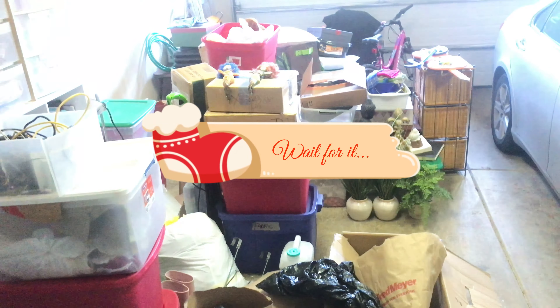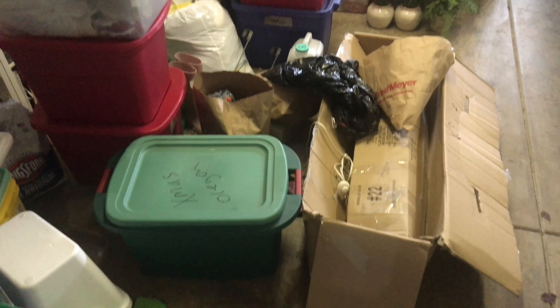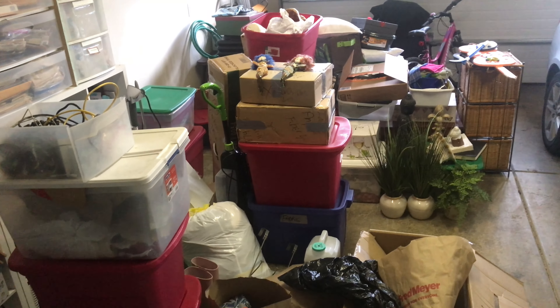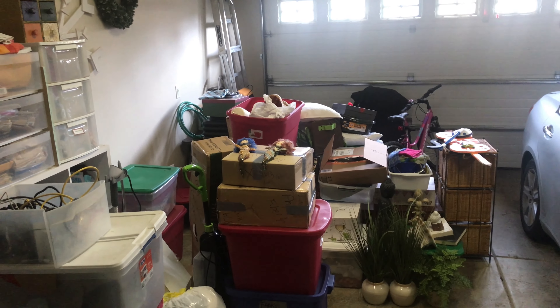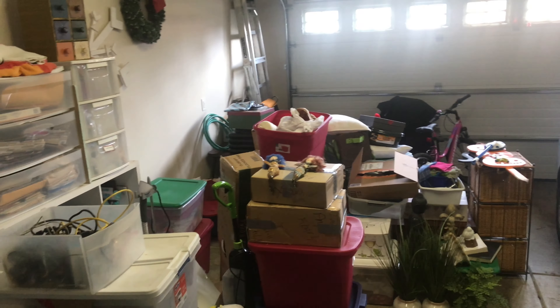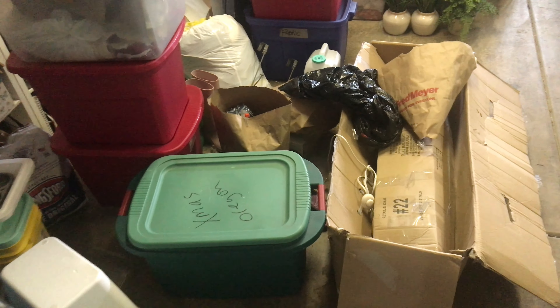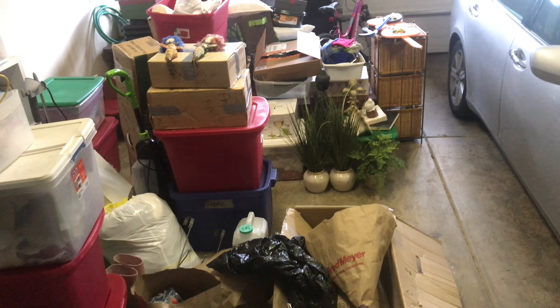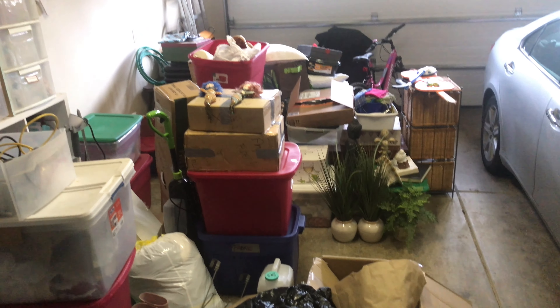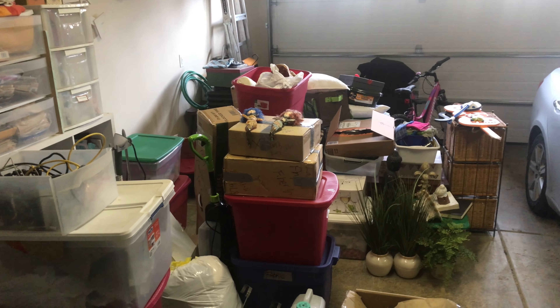Do you guys want to see a dirty secret? This is what my garage looks like after we pulled out a bunch of Christmas decorations, and we're not even completely finished decorating right now. So we are going to tackle the garage while the Christmas stuff is out.